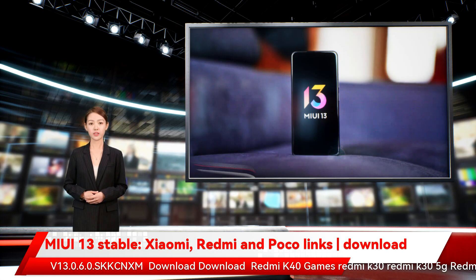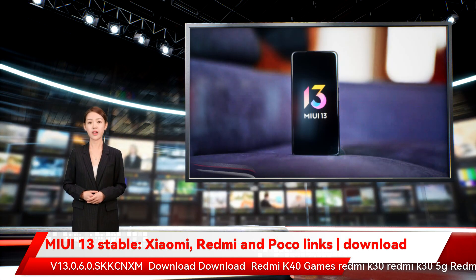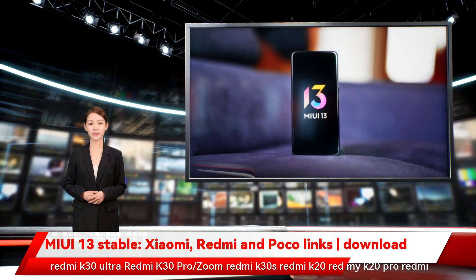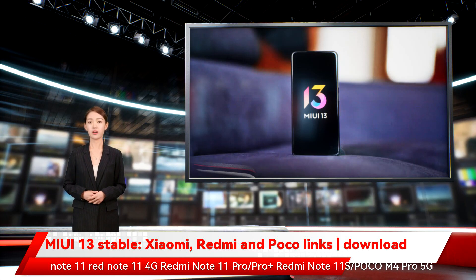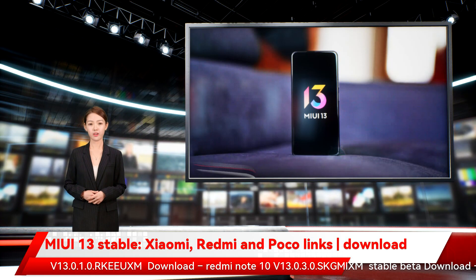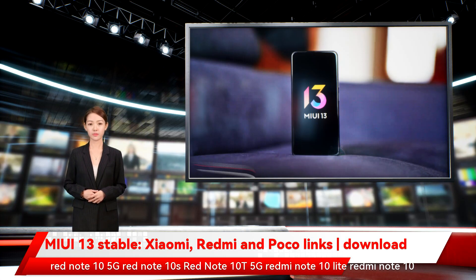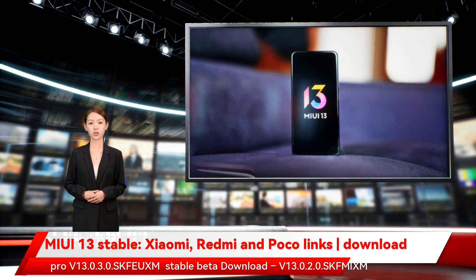Xiaomi Pad 5 Pro v13.0.4.0.RKYCNXM, Xiaomi Pad 5 Pro 5G v13.0.3.0.RKZCNXM. For Redmi: Redmi K40 v13.0.3.0.SKCNXM, Redmi K40 Pro / K40 Pro+ v13.0.6.0.SKCNXM, Redmi K40 Gaming, Redmi K30 series including K30 5G, K30i 5G, K30 Ultra, K30 Pro / Zoom, K30S, K20, K20 Pro. Also Redmi Note 11, Redmi Note 11 4G, Redmi Note 11 Pro / Pro+, and Redmi Note 11S / Poco M4 Pro 5G v13.0.1.0.RKXM.